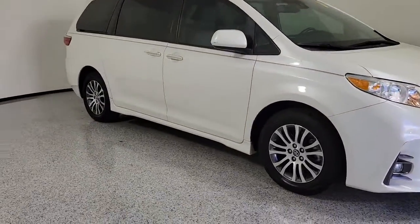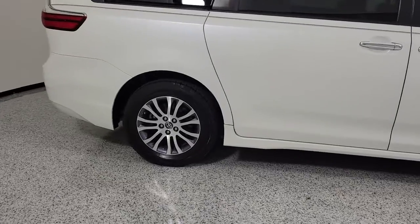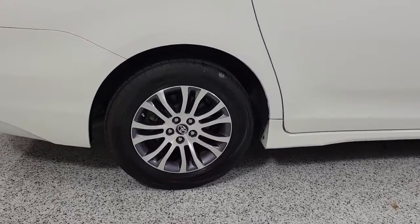Enjoy the view of this 2019 Toyota Sienna. This vehicle still has fewer than 30,000 miles on the clock, so it won't last long.